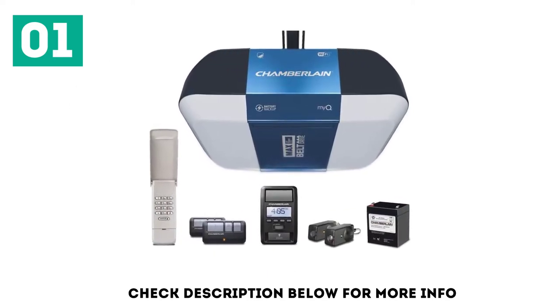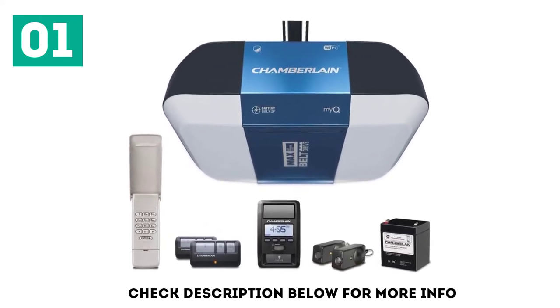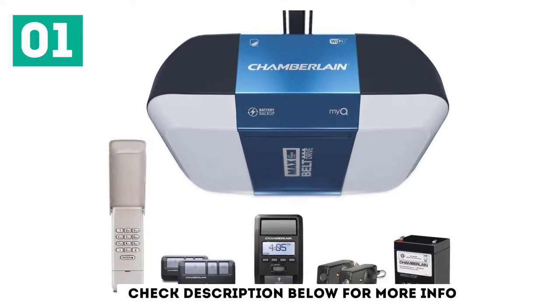It comes with a wireless keypad, two car remotes, a wall control panel, and two safety sensors. And thanks to its backup battery, it'll still work even if your power goes out.